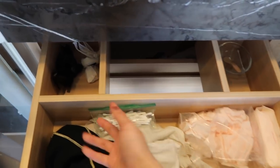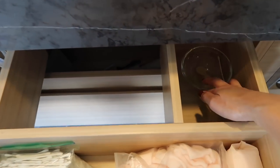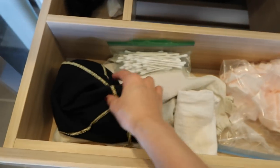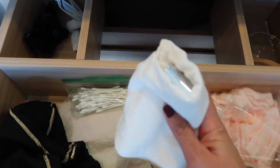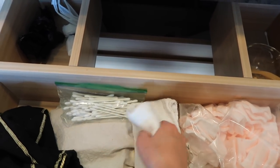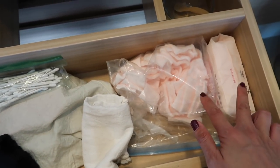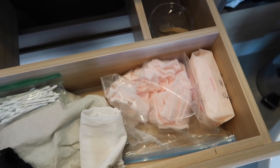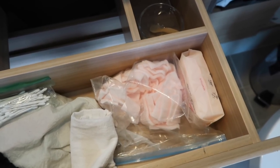Underneath the sink, the first drawer has some plastic bags for the trash can. This is where I like to mix my masks, especially powdered masks. There's Brandon's shaver, some extra Q-tips, my safety razor tucked away in here, my curling iron that I haven't used in a while, and some cotton pads my cousin gifted me ages ago that I don't really have a use for since I don't use toners or anything that requires cotton pads.